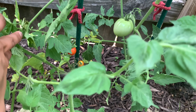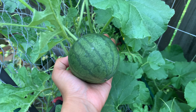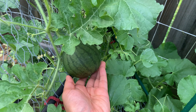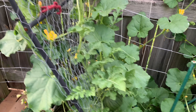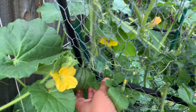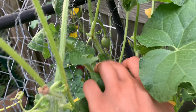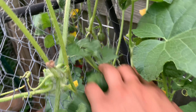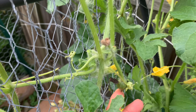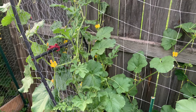Here we are at my most favorite spot in the garden — the cantaloupe and watermelon bed. A lot of exciting things are happening here. Look at this Sugar Baby watermelon — I showed you guys in the last update when it was so small, and look how big it's gotten! We have another one in the back, and then two more up here, so four watermelons total.